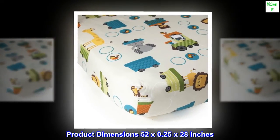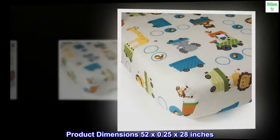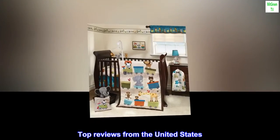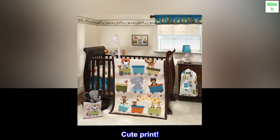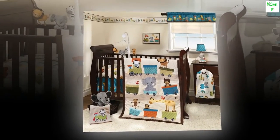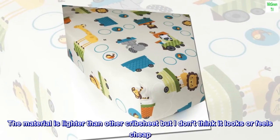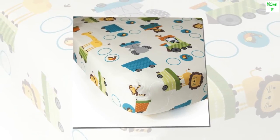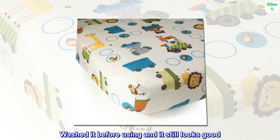Product dimensions: 52 by 0.25 by 28 inches. Top reviews from the United States — cute print, cute and clear pattern. The material is lighter than other crib sheets but it doesn't look or feel cheap. Washed it before using and it still looks good.